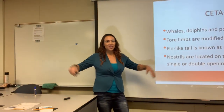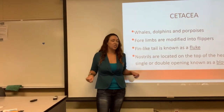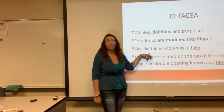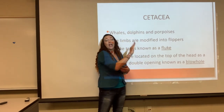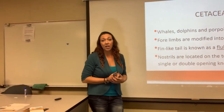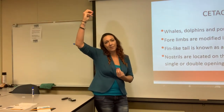Now moving on to our cetaceans — whales, dolphins, and porpoises. These guys do not have the four limbs; they're modified into little flippers. They do have a tail — it is not a caudal fin because they are not fish; it is known as a fluke. As a whale dives down, that tail is the fluke. You can actually identify different whales based on the size and shape of their fluke as well as their blowhole — whether they have one blowhole or two and the shape the spout comes out, you can identify the species of whale.